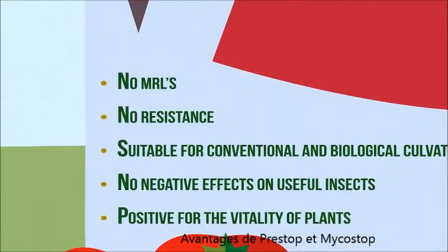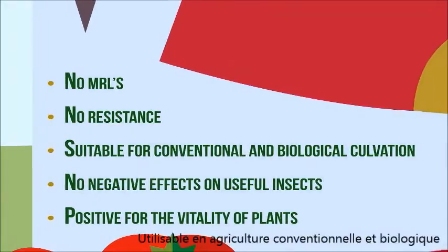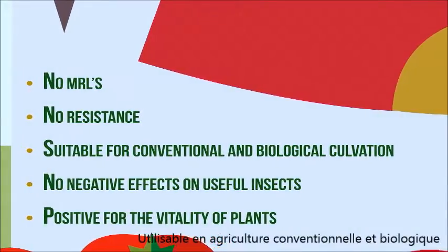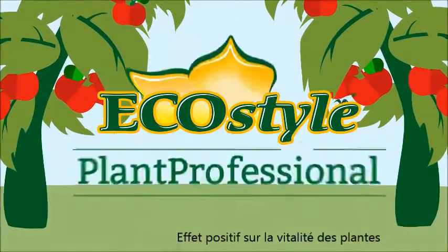Advantages of Prestop and Mycostop: no MRLs, no resistance, suitable for conventional and biological cultivation, no negative effects on useful insects, and positive for the vitality of plants.